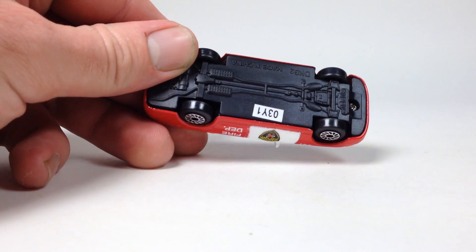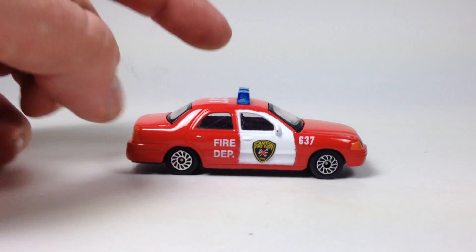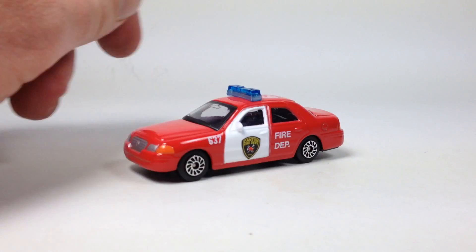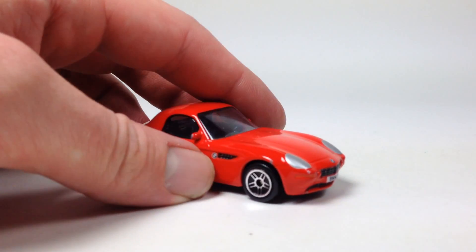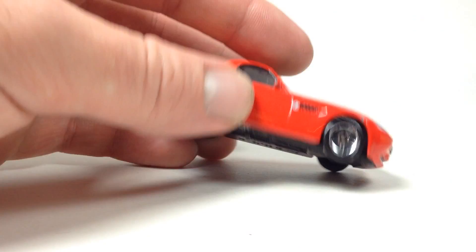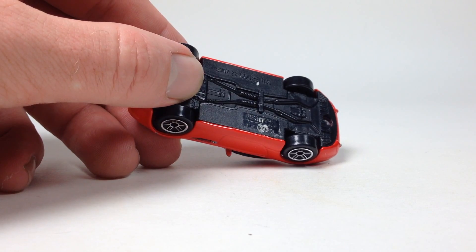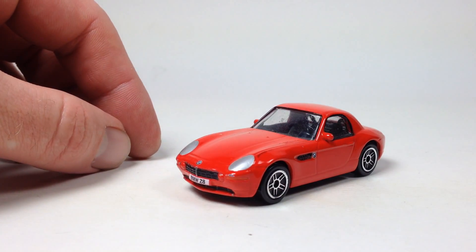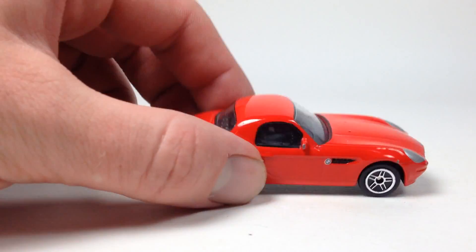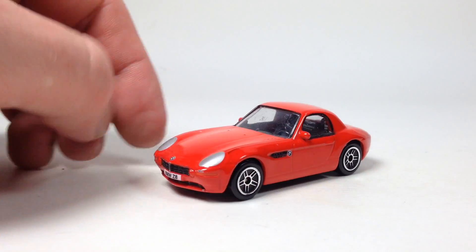He also gave me this off-brand that I'm not even sure what it is, but it's a little Canton Fire Department vehicle - pretty interesting to get this from somebody in the UK. Then there's this BMW, which is a Real Toy - this is the only Real Toy I've ever had in my collection. It's close to 1:64 scale, probably more like 1:58. It's just an interesting brand I've never had in the collection before - pretty basic with a plastic base, metal body, painted details, and so-so wheels, but it looks pretty cool.